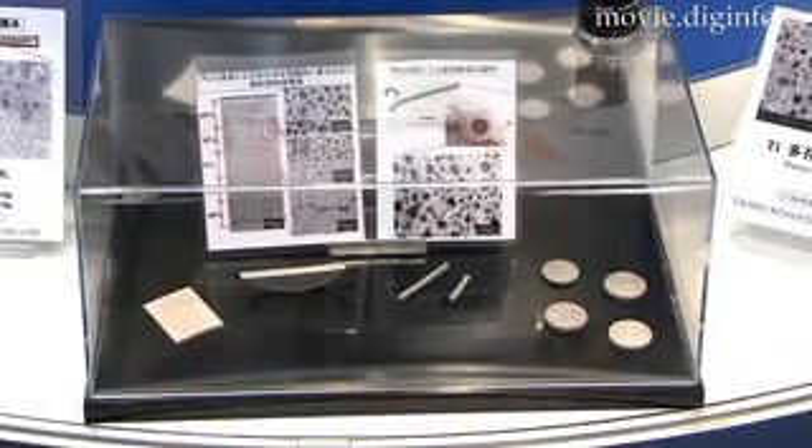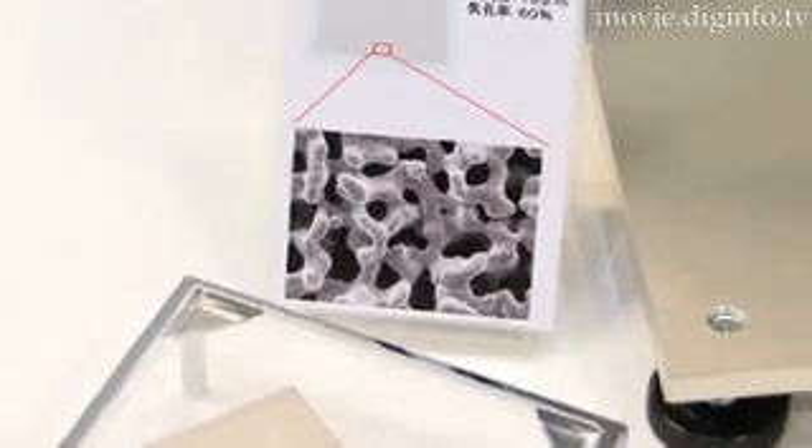In the MIM process, metal powder is mixed with space holder agents and binder elements to create the porous structure.